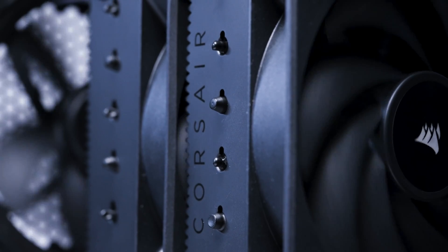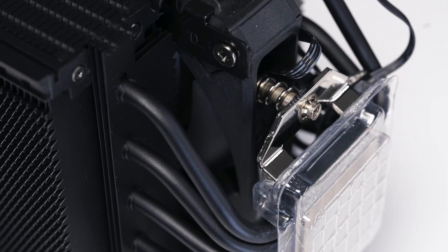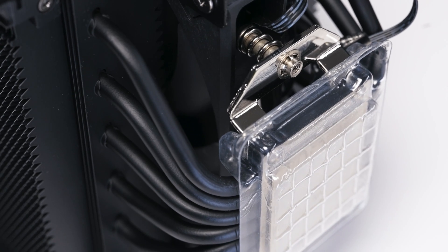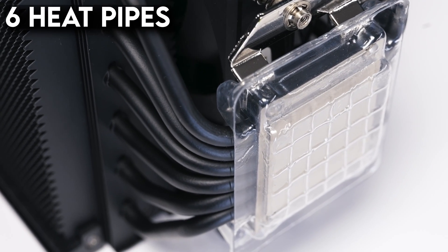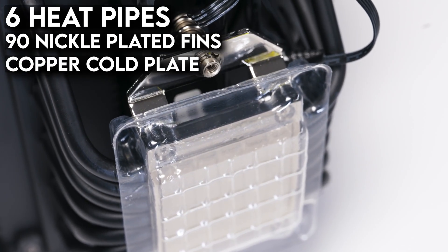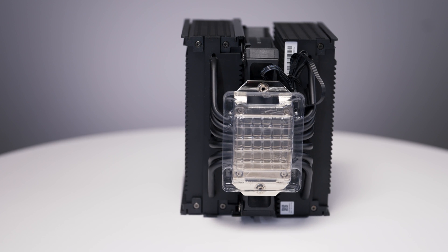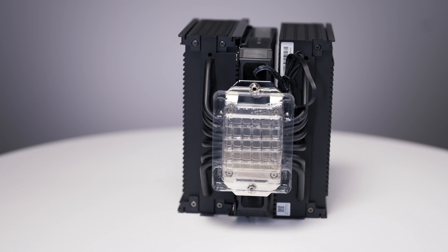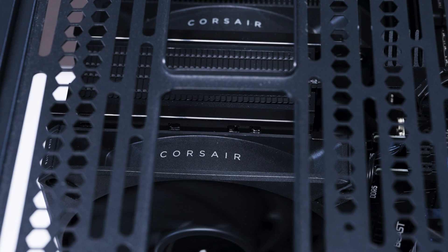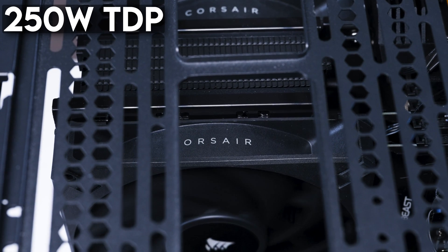What makes the Corsair A115 stand out? The A115 is a tower-style cooler, but this cooler elevates the design by pairing six 6mm heat pipes and 90 serrated and nickel-plated cooling fins with a massive copper cold plate. I have to call this out because sometimes you get a tiny cold plate that barely covers the CPU, but this thing is like a Snuggie — except instead of keeping the heat in, it draws it out. Thanks to this design, Corsair is confident that the A115 can support CPUs up to a 250-watt TDP.